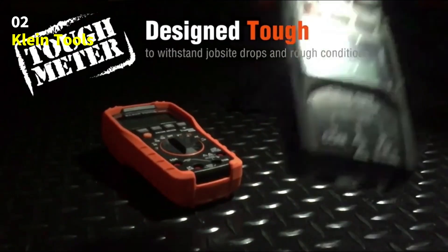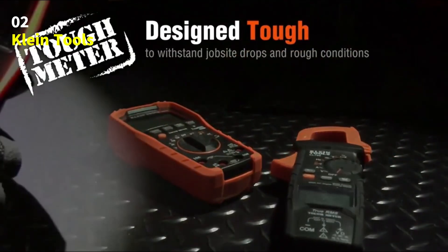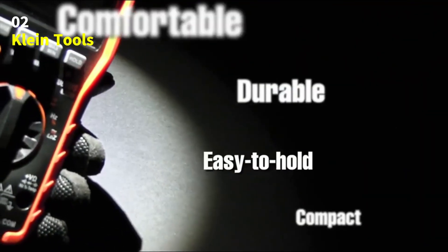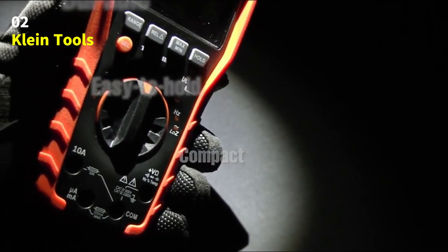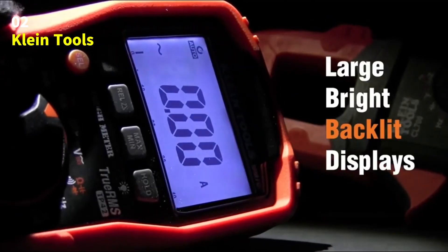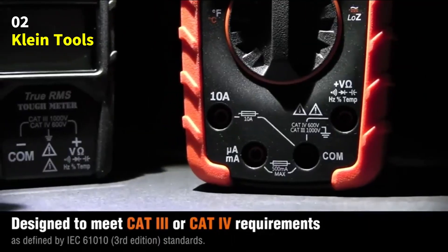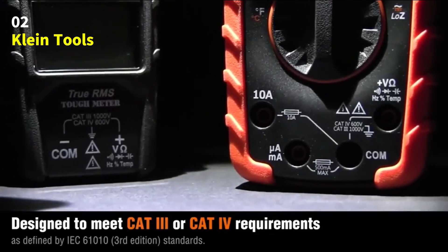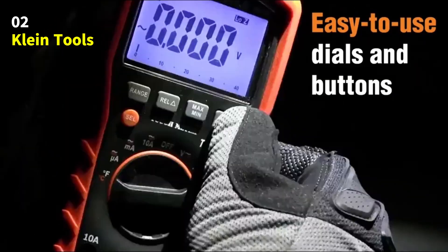Number 2: Klein Tools CL800 Digital Clamp Meter. Introducing the Klein Tools CL800, a tough, versatile, and professional-grade tool designed for electricians, technicians, and anyone who needs reliable electrical measurements. This powerful clamp meter can measure AC and DC current using the clamp, and it also tests voltage.